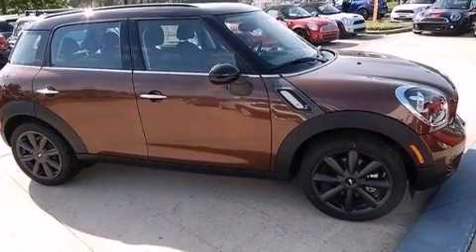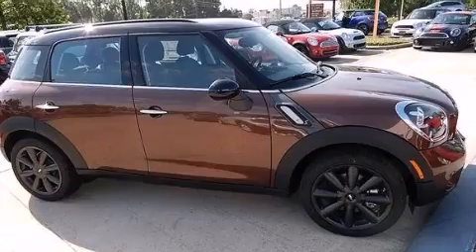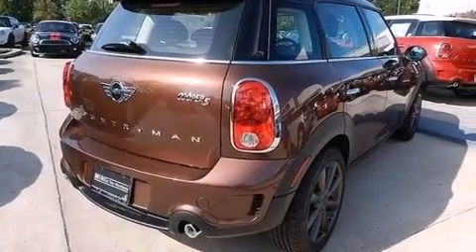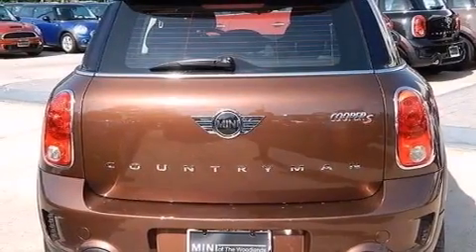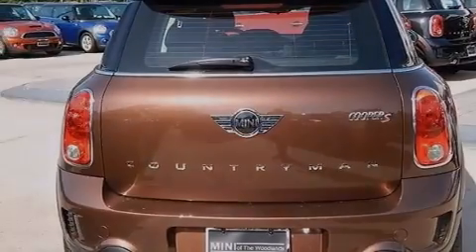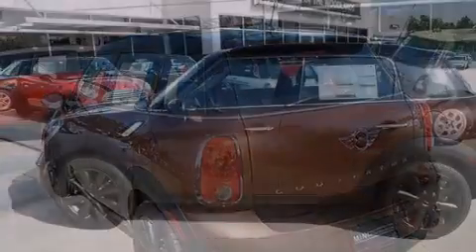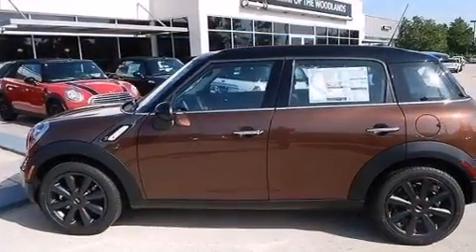Its top features include Bluetooth mobile device connectivity, keyless ignition, a sunroof, a multi-link rear suspension, a turbocharger, a locking differential, traction control and stability control systems, xenon headlights, run-flat tires, and a tire pressure monitoring system.